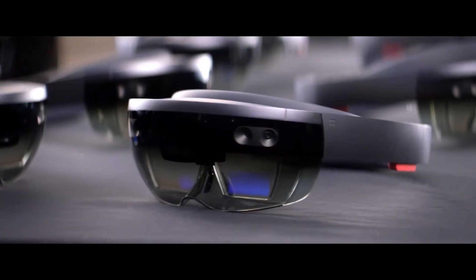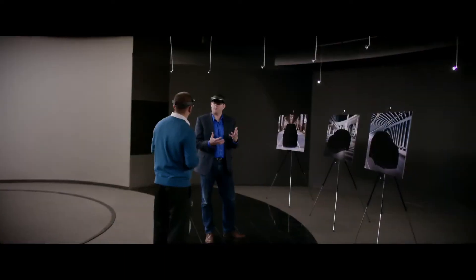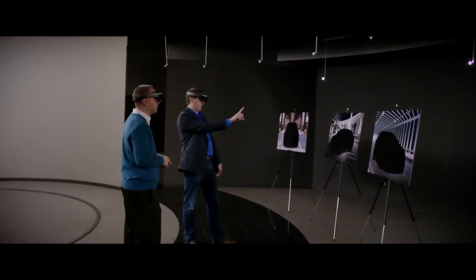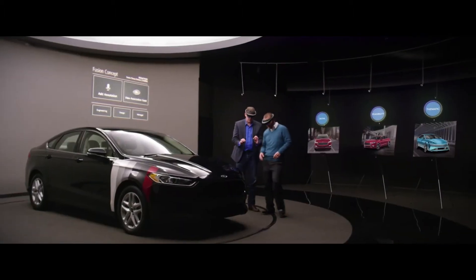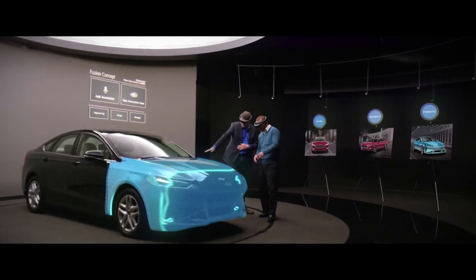The HoloLens helps me see 3D designs full scale on top of production vehicles. What HoloLens gives us is this simple way of understanding extremely complex information that comes from multiple sources around the company.